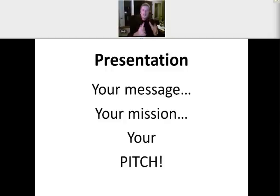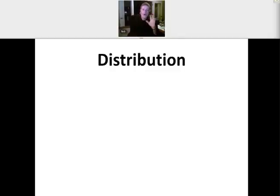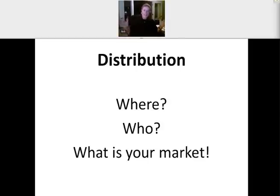So you have to have the right presentation. But in addition to that, you also have to have effective distribution. What do I mean by distribution? Where are you going to market what you have, and who is your customer — your potential customer? In other words, what is your market? Have you clearly identified what your market is? Maybe you've done the distribution part, but you don't have a great message. Or you have a great message, but you're in front of the wrong people. That's why you've got to have both — presentation and distribution — in order to market successfully.